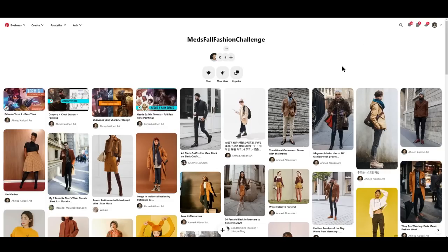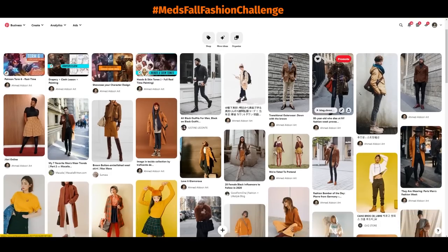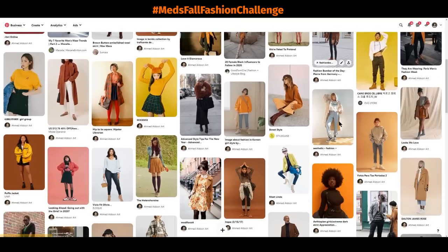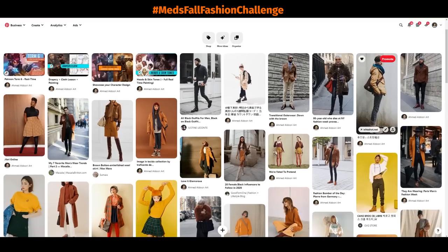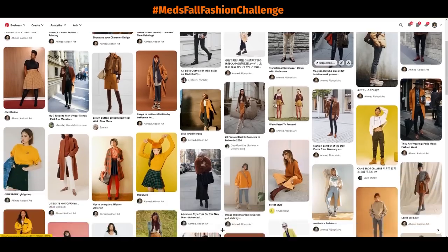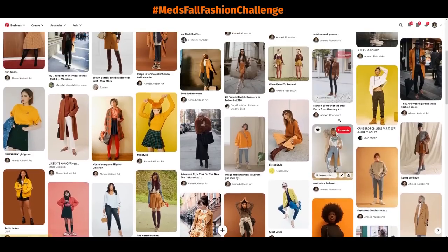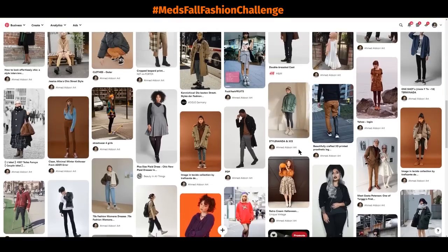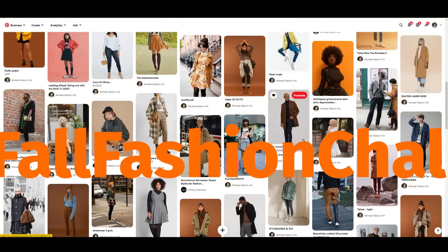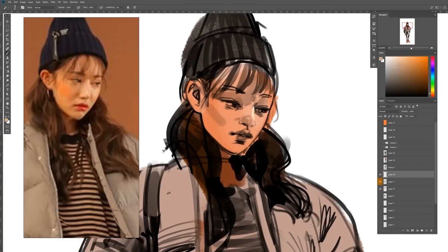How to join the challenge? Check out this Pinterest board here titled Med's Fall Fashion Challenge. On this Pinterest board I also included some Gumroads that I have that might be helpful for this challenge. I plan on doing 30 studies with paint and color within 10 days, which is three per day. Then you can post your work on Instagram using the hashtag Med's Fall Fashion Challenge so we can all see what you share.